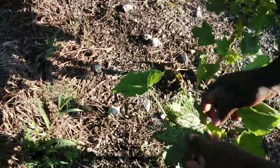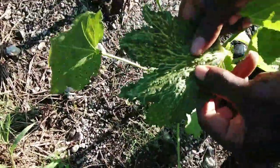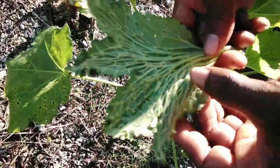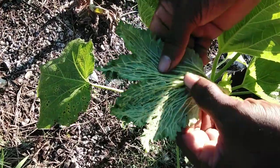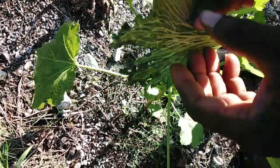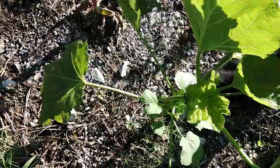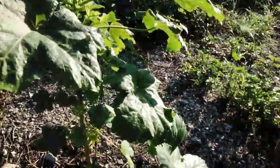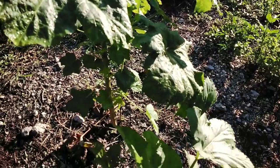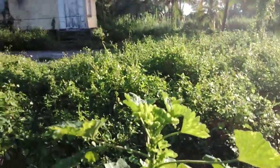This leaf — the organism that has damaged up this leaf, it seems like it's a mite. You cannot see it with your naked eye, but you can see the severe damage of this leaf of the plant.